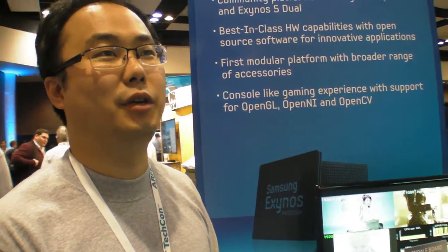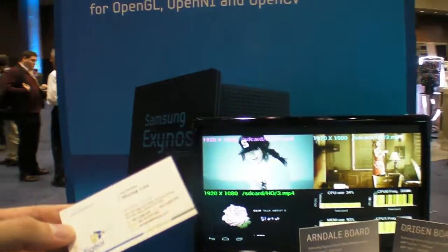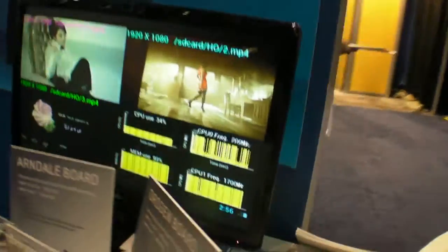How long has your company been doing this? We started two years ago, starting from the community — we are very focused on community things. So it's .org — you can go to arndaleboard.org.